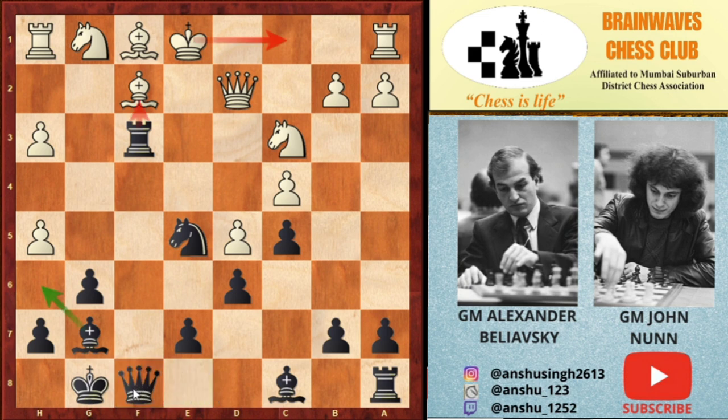This move doesn't allow the white king to castle because the f2 bishop will be hanging. White played knight to e4 guarding the f2 bishop, and in the game bishop to h6 was played, but black has a better move here. Feel free to pause the video and find the best move for black.